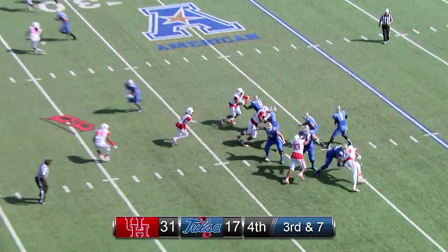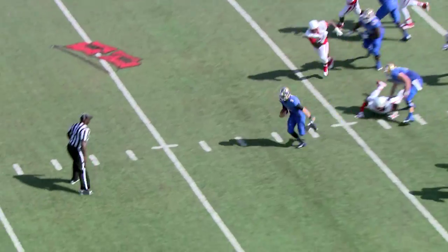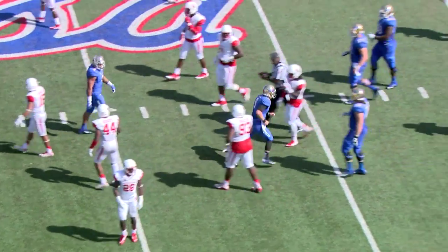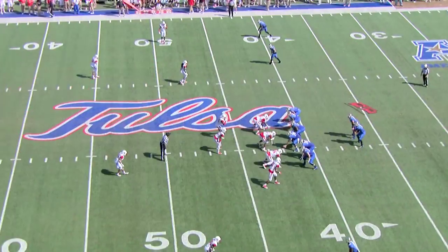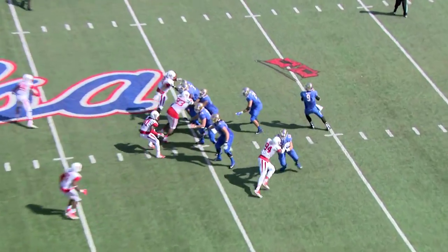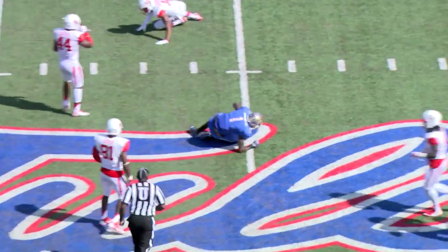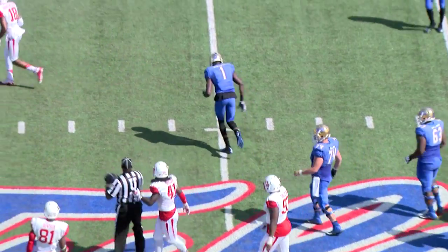Big third down for Tulsa, third and seven — back to pass, Evans will run it up the middle. 30, 35, 40 yard line, slides down for the first down for the Golden Hurricane. He is just wide open. Back to pass Evans on first down, throws it on a slant — caught by Garrett at the 48 yard line. Kiaris Garrett with the catch.